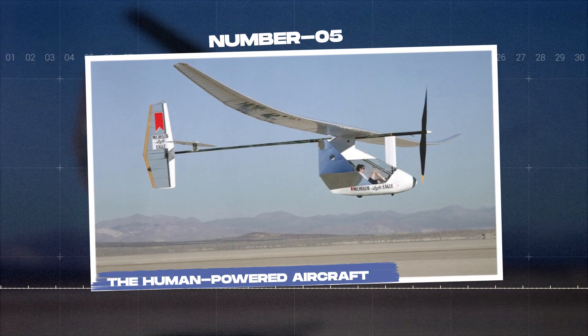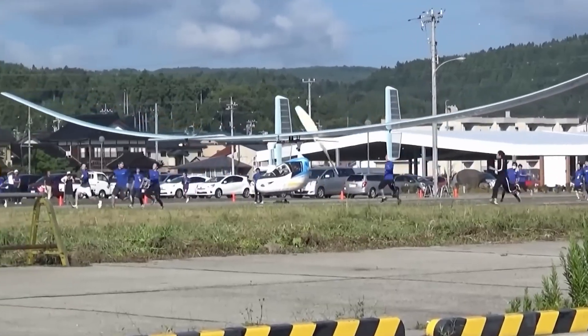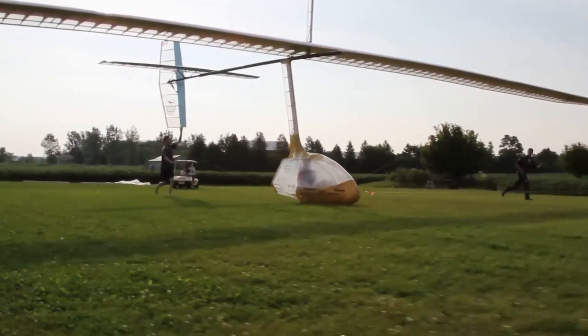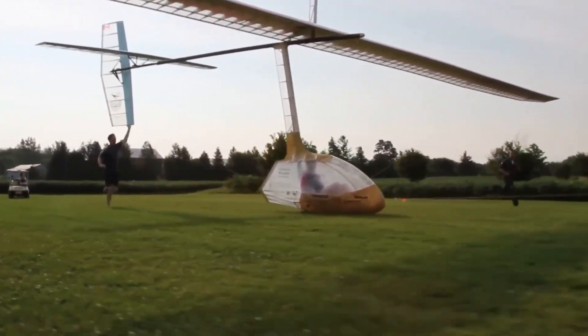Number 5: the human-powered aircraft. This is the ultimate workout machine — with no engine, it runs purely on 350 watts of leg power. That's what they mean by taking your fitness goals to new heights. Literally.